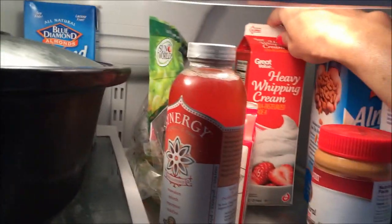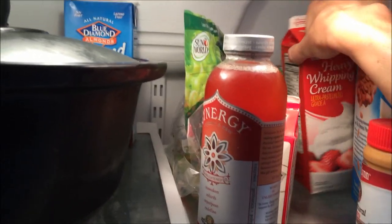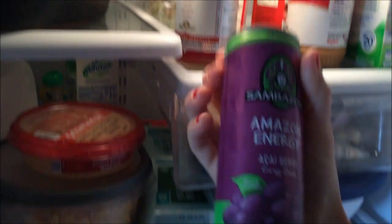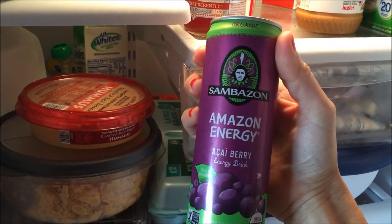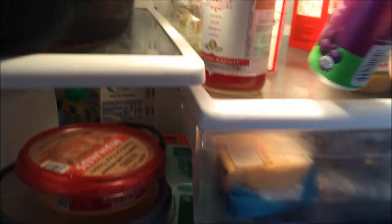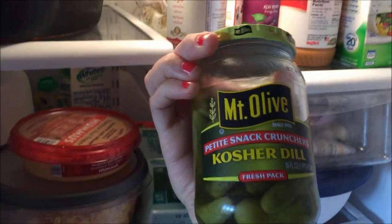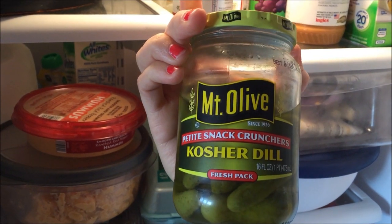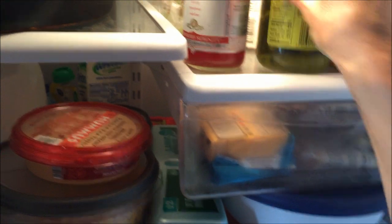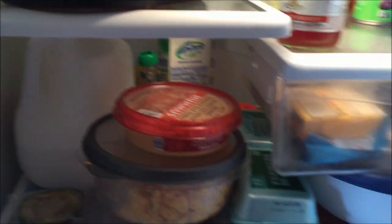Grapes. Heavy whipping cream for homemade ice cream. An energy drink that Sambazon sent to me — I haven't tasted it yet. And pickles. Oh my gosh, the best. I can't do those sweet pickles. I like the tangy ones, or whatever you call them.